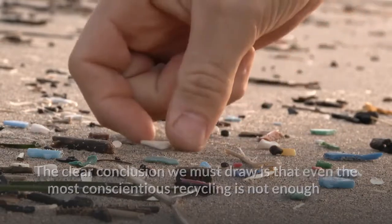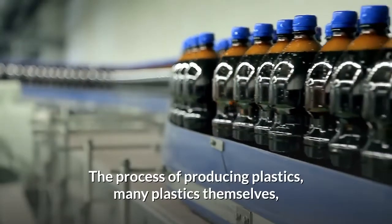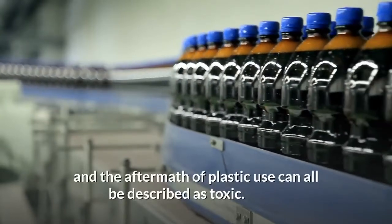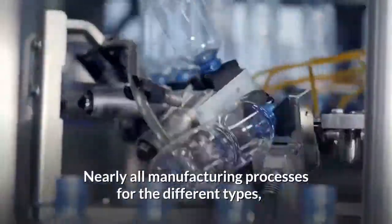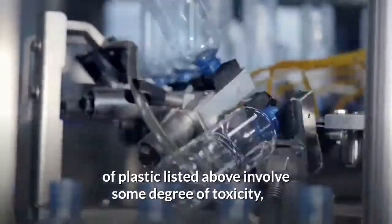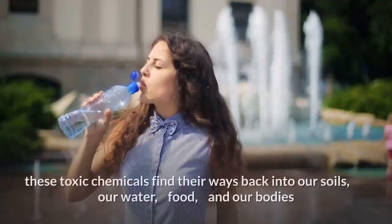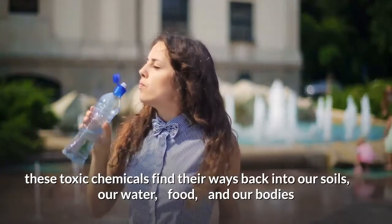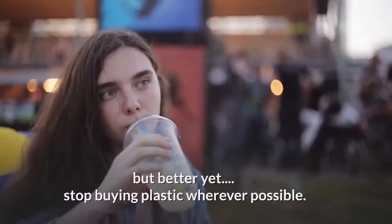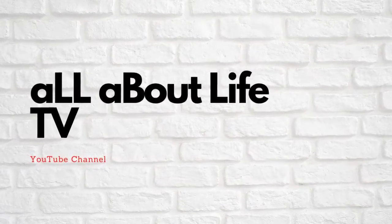The clear conclusion we must draw is that even the most conscientious recycling is not enough when it comes to plastics. Ultimately, we have to reduce our consumption. The process of producing plastics, many plastics themselves, and the aftermath of plastic use can all be described as toxic. Nearly all manufacturing processes for the different types of plastic involve some degree of toxicity, and as these plastics disintegrate in landfills or in the ocean, these toxic chemicals find their ways back into our soils, our water, our food, and our bodies. So please recycle plastic — but better yet, stop buying plastic wherever possible.